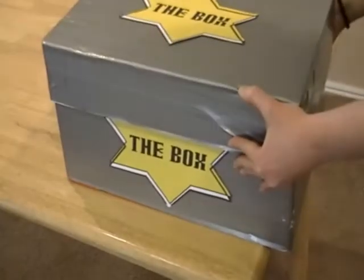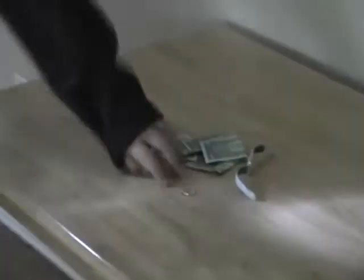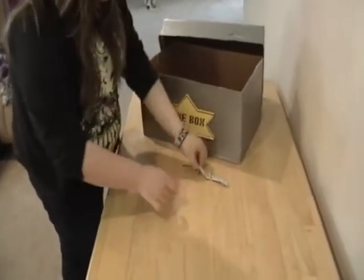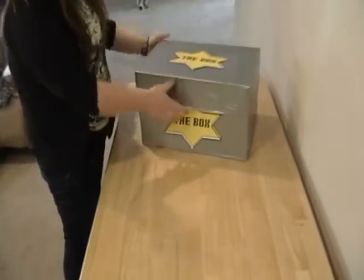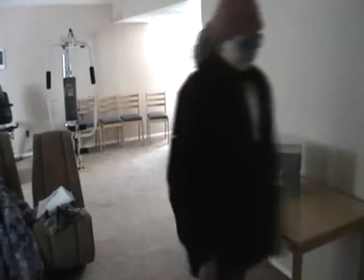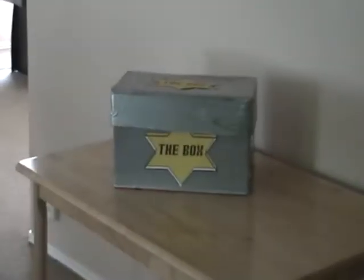Is there anything the box can't do? We haven't found it yet. Don't spend your day swatting at pesky insects — the box can take care of them in one fell swoop. Don't leave your valuables lying around where it's open season for thieves to take advantage. Just place your valuables in the safest place around: the box. Once inside, would-be criminals will just walk right on by.